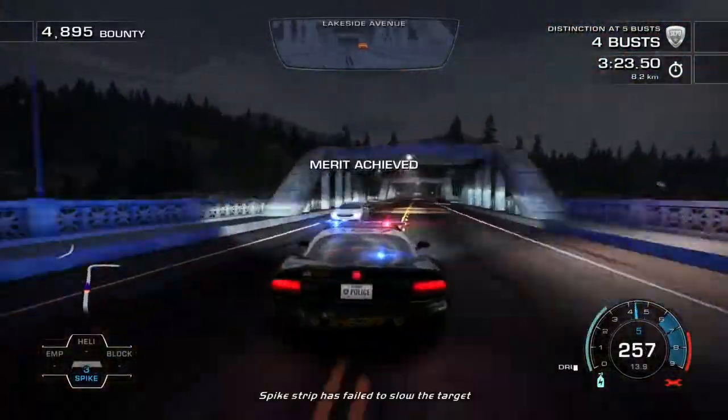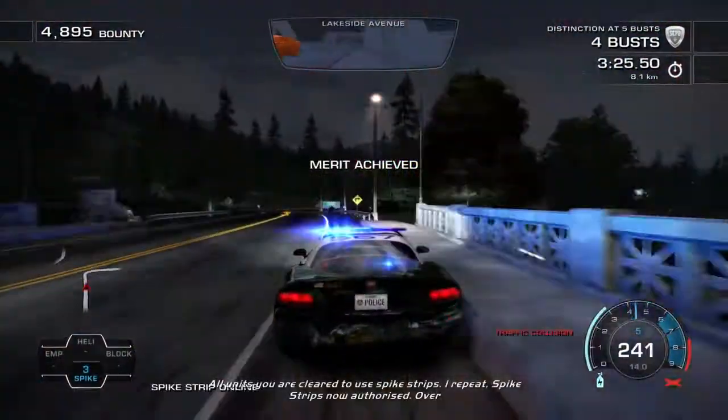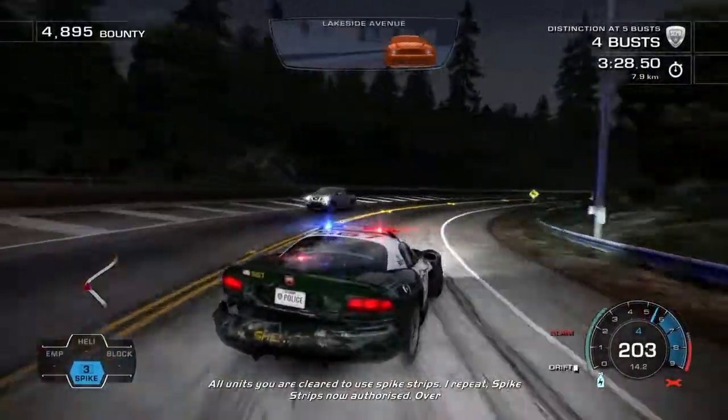Spike strip has failed to slow the target. All units here, clear to use spike strip. I repeat, spike strips are now authorized, over.